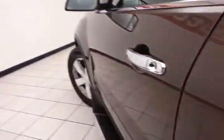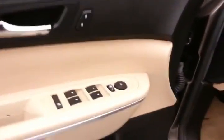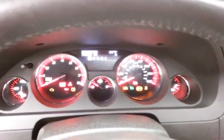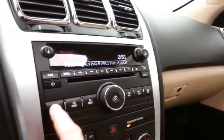This SLT has keyless entry with remote start, power windows, locks, and mirrors, Bose sound system, power seats, with a tilt and telescopic steering wheel to put you in that perfect driving position, power moonroof full overhead. Large easy-to-read gauges, temperature and compass display in the dash, cruise control, steering wheel-mounted audio control so you can keep your hands on the wheel, radio and CD player.